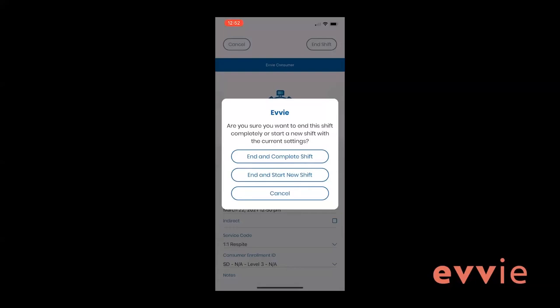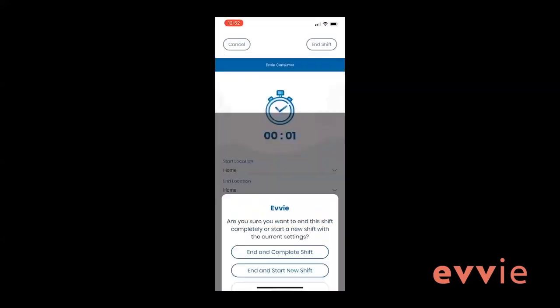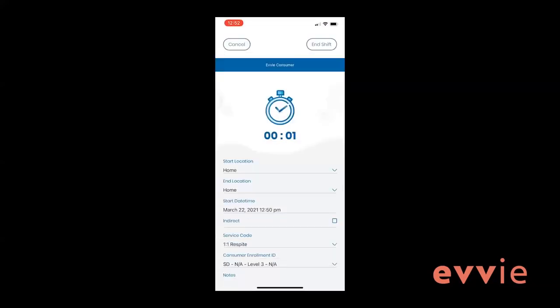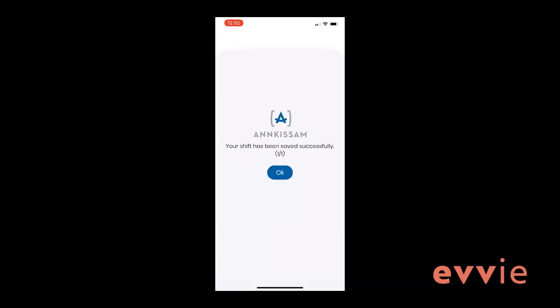After clicking end shift, you'll need to confirm that you want to end the shift, and you will have to select one of three options: end and complete shift, end and start new shift, or cancel. Selecting cancel here will return you to the shift. If you are not connected to the internet, the shift will be stored in the account page until you have connected to the internet again. If you are connected to the internet at the end of the shift, the shift will be automatically sent to the EVV portal website within the next 30 to 60 seconds.